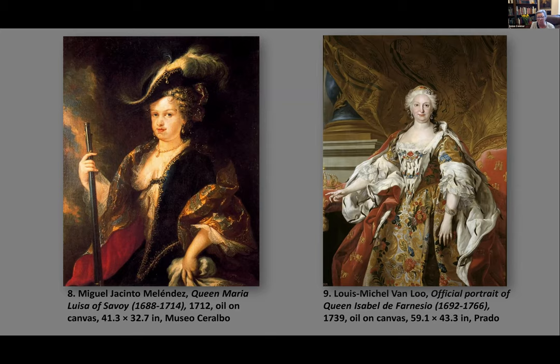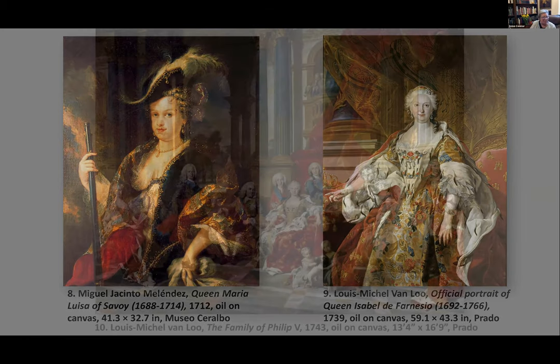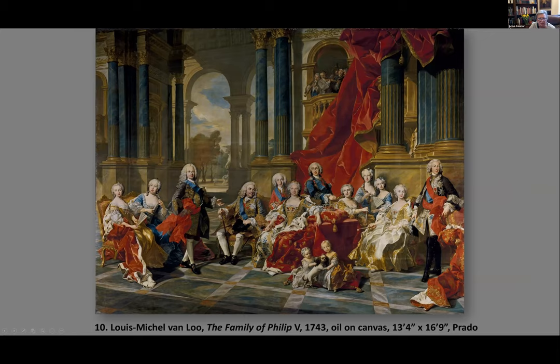Isabel de Farnesio was a very strong character and quickly obtained complete influence over Philip, who was happy to be dominated. We also see Meléndez, a painter more in the tradition of Velázquez, while Louis-Michel van Loo is typical of the French school. Here, by van Loo, is the Family of Philip V — a numerous family with the future king standing there, all well represented, with cascading velvet drapery, columns, and a group of musicians at the balcony.